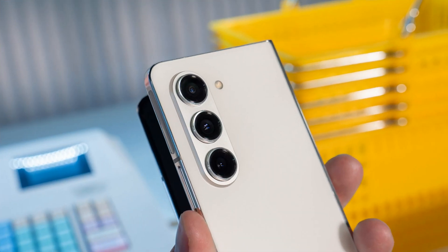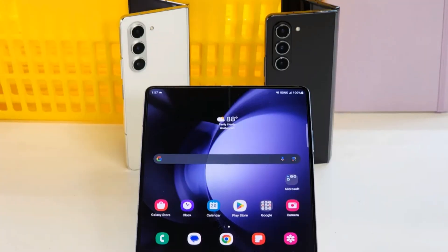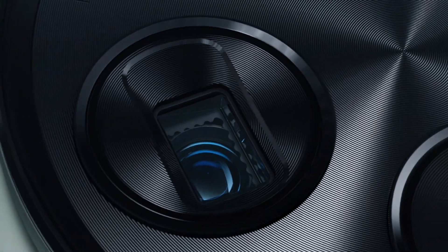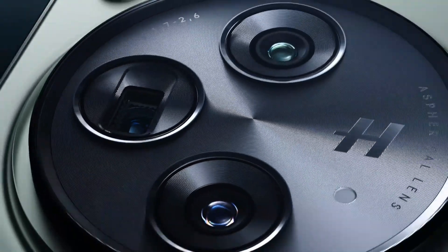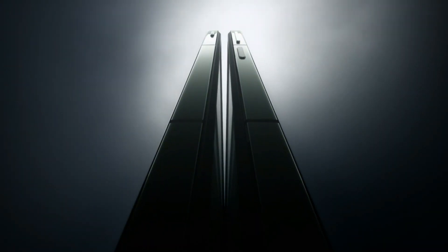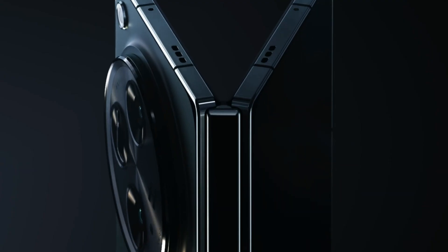Now, let's talk cameras. The Galaxy Z Fold 5 brings a versatile camera setup, including a 50MP, 12MP, and 10MP rear camera configuration, and a 10MP and 4MP front camera setup. On the OnePlus Open, we have an impressive 48MP, 64MP, and 48MP rear camera setup, and a 20MP and 32MP front camera duo.